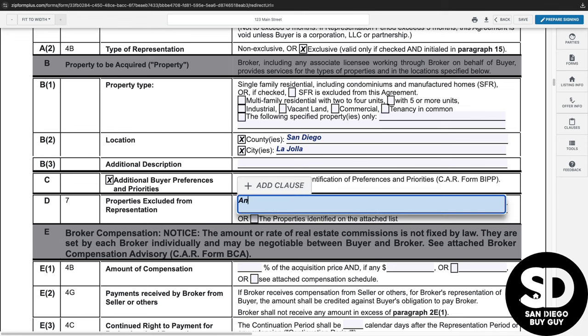Paragraph 2D allows the buyer to identify any properties that should be excluded from the agreement.